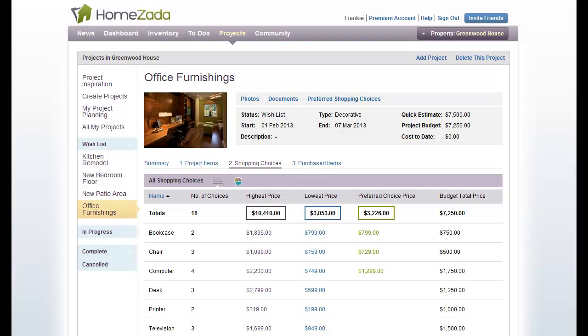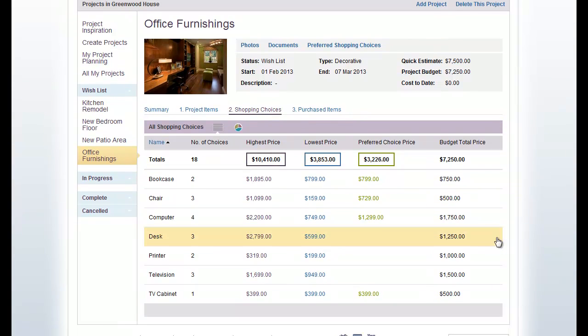We're back at our office furnishings project and we're on the shopping choices tab. If we scroll down a bit you can see here that this is giving us a financial summary over all the shopping choices that we've currently made. This column here in purple is showing us the sum of all the items in terms of the highest price.